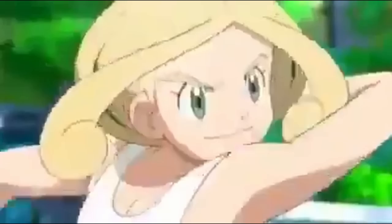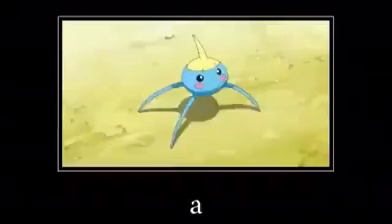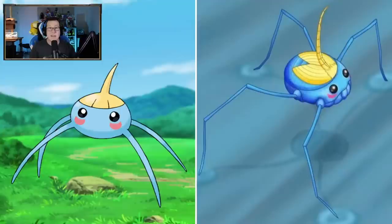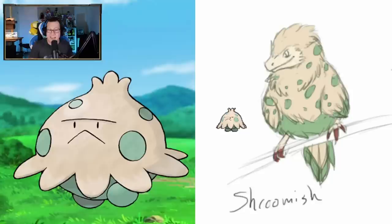Surskit - looking cool. I would be remiss to not do one of my favorite Pokemon memes. There you go. Masquerain looking like a moth, I guess - not bad. Shroomish - wait, Shroomish is a bird now? I always thought it was like a mushroom or something, but apparently this artist has taken it as a bird, which is very interesting. I can dig it - very different, but looks pretty cool.